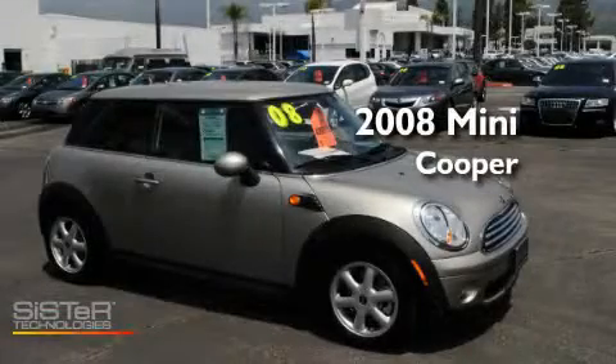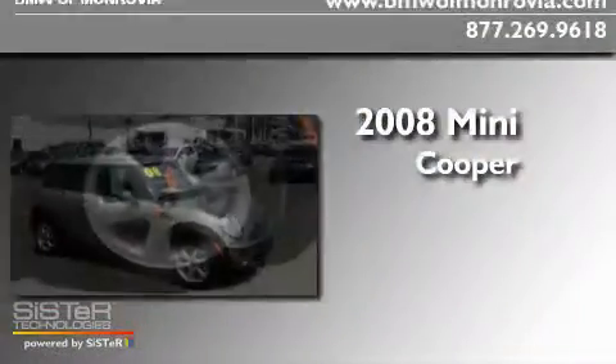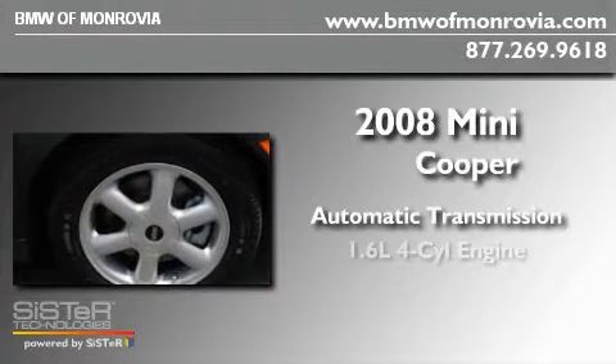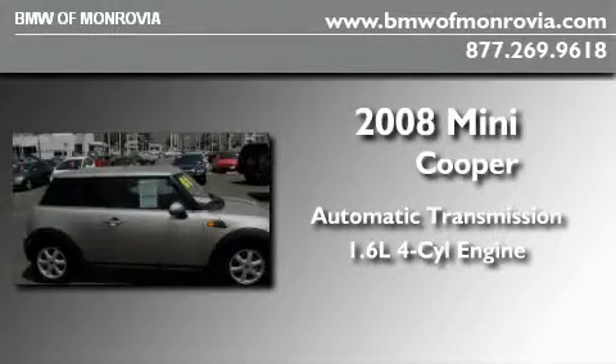This is a 2008 Mini Cooper. This compact has an automatic transmission and an inline four-cylinder engine.